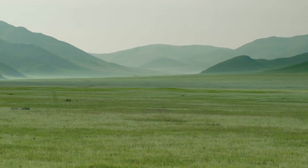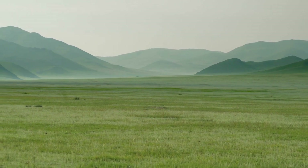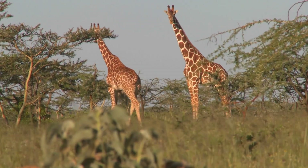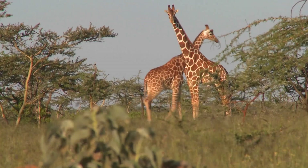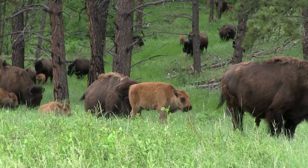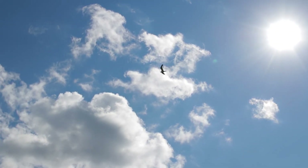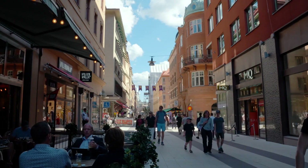When Beringia was exposed, it wasn't just a narrow bridge, but a vast plain spanning thousands of miles, rich in biodiversity. The environment was characterized by tundra and steppe vegetation, providing a habitat for a variety of Pleistocene megafauna. Woolly mammoths, giant bison and saber-toothed cats roamed the landscape, while smaller mammals, birds and plant life created a robust ecosystem.